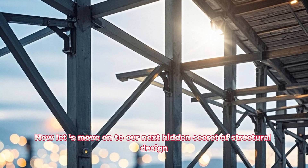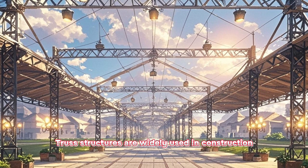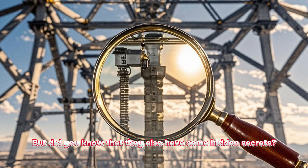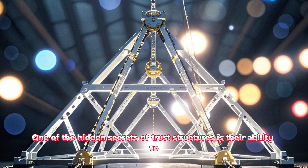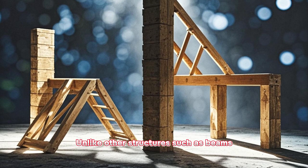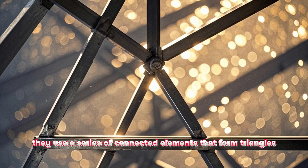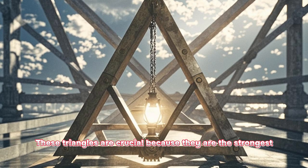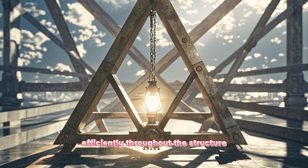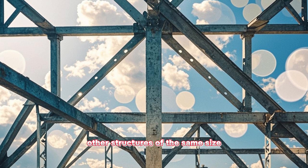Now let's move on to our next hidden secret of structural design and explore the fascinating world of trusses. Truss structures are widely used in construction projects, such as bridges and roofs, due to their high strength and stability. One of the hidden secrets of truss structures is their ability to distribute loads very efficiently. Unlike other structures such as beams, truss structures do not rely on the compression of the material to carry loads. Instead, they use a series of connected elements that form triangles. These triangles are crucial because they are the strongest shape in nature and can distribute loads efficiently throughout the structure. This means that trusses can span longer distances and carry heavier loads than other structures of the same size.